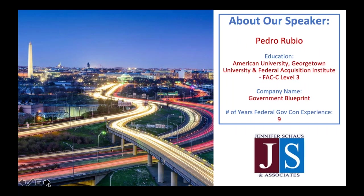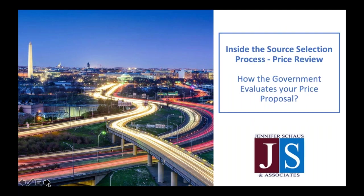Let's go ahead and get started. Thank you, Pedro, for joining us. He's going to be covering inside the source selection process — price review. I'm going to go ahead and hand it over to you. Thank you so much. I'm excited to do this webinar. I'm going to be covering the inside the source selection process for the price proposal — how the government evaluates your price proposal.